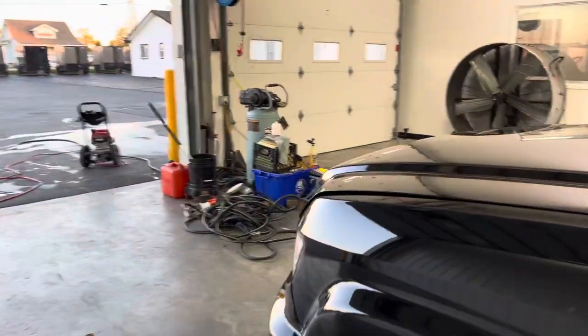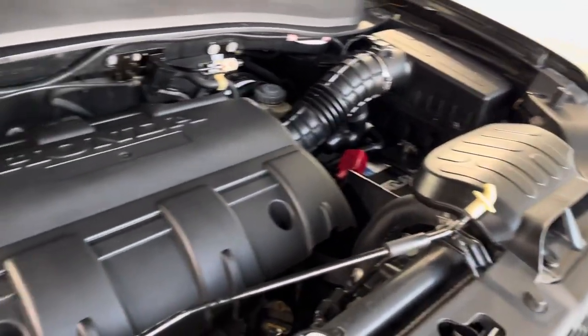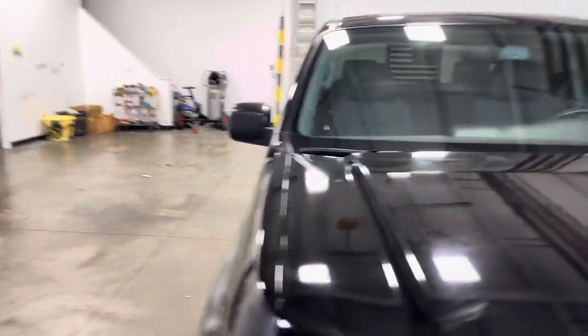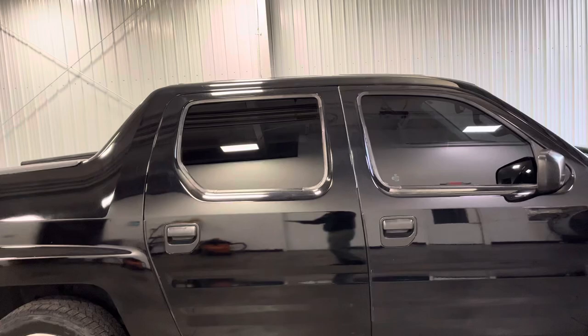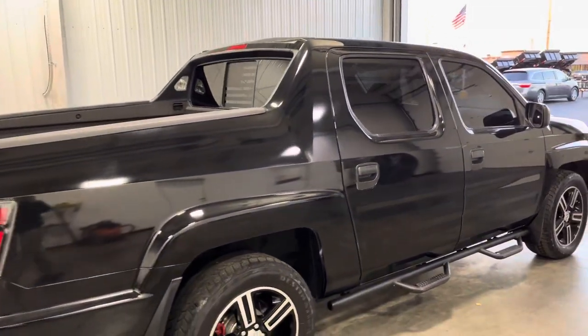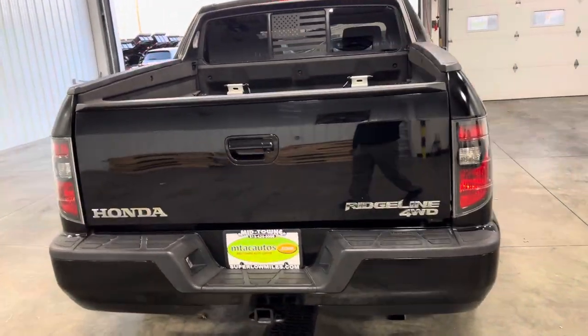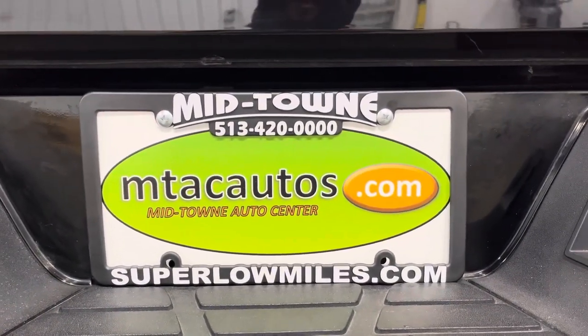Let's go take a look at the engine bay. I apologize if the inside didn't look as clean — I'm still working on it, just had to show you guys a video. Here's the 3.5 liter V6 — it's been well taken care of and well maintained. Give us a call at 513-420-0000 for more information on this vehicle, or go to our website at superlowmiles.com to check out some more photos and videos. Only got a couple of stains on the interior but it looks really good overall. Thanks for watching and I'll see you in the next one!